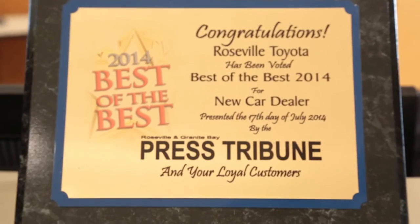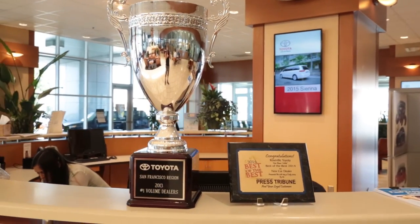It's a great product. We're also the number one certified dealer in the San Francisco region and the number one Scion dealer in the San Francisco region. A lot of people buying cars, a lot of happy customers, and yes, we put a lot of Sela Jet on the road.